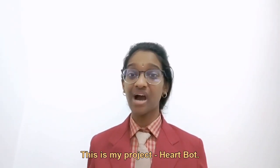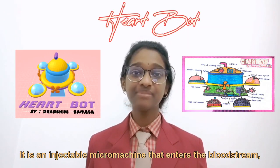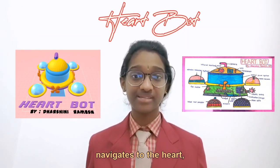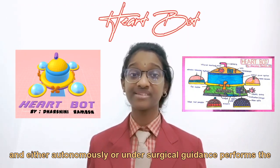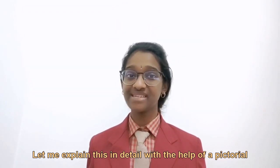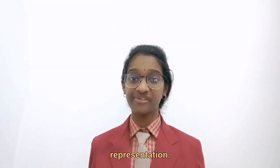This is my project: HeartBot. It is an injectable micromachine that enters the bloodstream, navigates to the heart, and either autonomously or under surgical guidance performs the required procedure. Let me explain this in detail with the help of a pictorial representation.